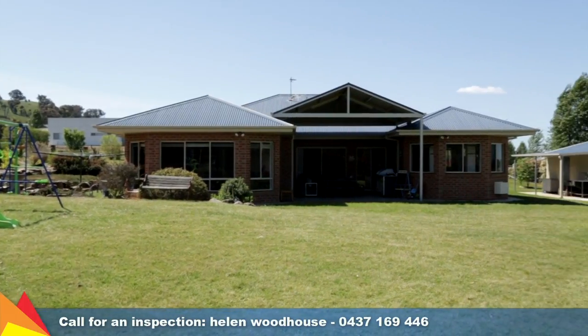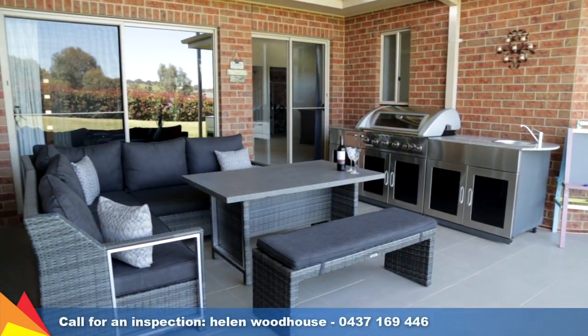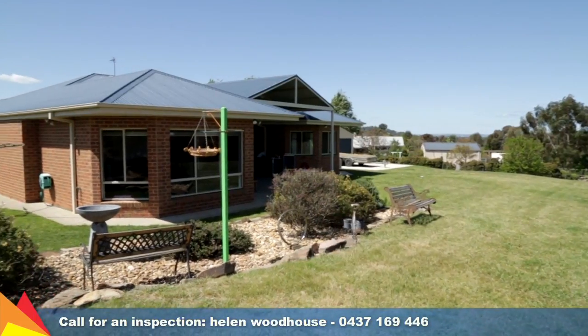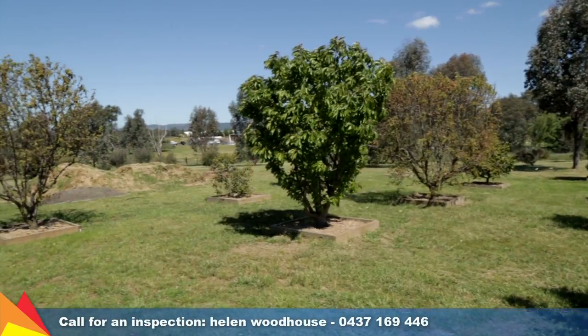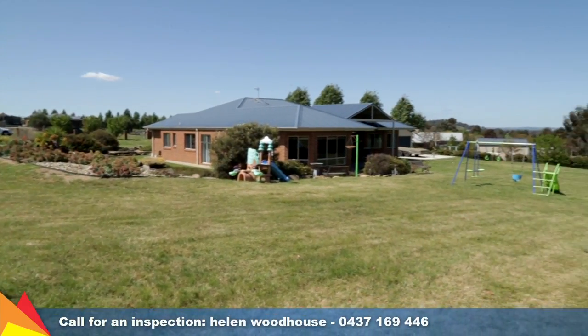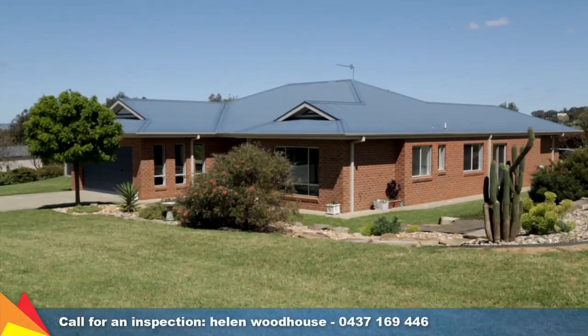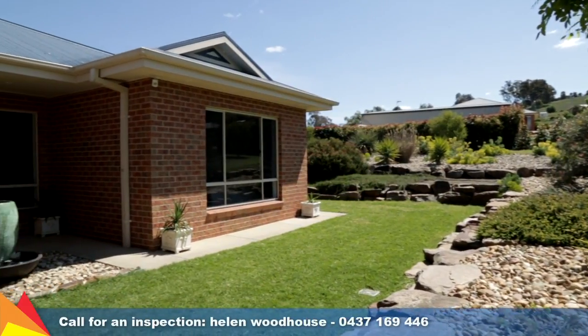Spend lazy summer days around the peach pergola area, which features a gas bayonet point and plumbing in readiness for your own outdoor kitchen. This all overlooks a stunning green backyard with plenty of space for the kids to play. The easy-care garden features rocky landscaping and drought-tolerant planting, your own orchard, and so much more.